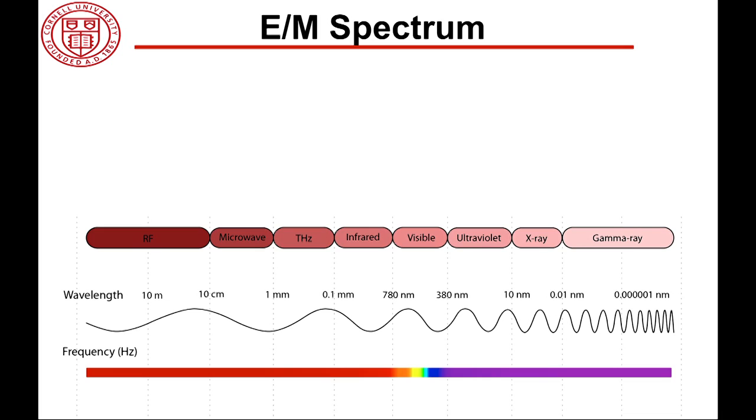Different parts of the EM spectrum interact differently with matter. As a result, we divide the spectrum into different sections, like RF, visible light, ultraviolet, X-ray, and so on. Developing a technology to generate, detect, and process signals at any part of this spectrum has profoundly changed our daily life.